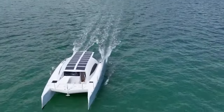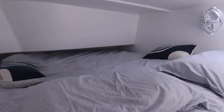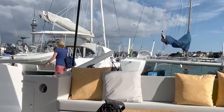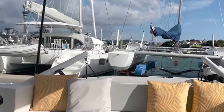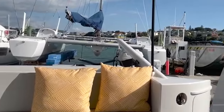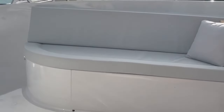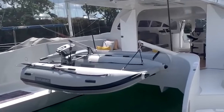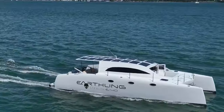Earthling's starboard hull also features an en-suite bathroom and shower, as well as a queen-sized double berth. A sofa in the salon extends to become another queen-sized double berth, providing additional sleeping possibilities. A startling $995,911 price figure is given for the Earthling E40 Power Catamaran.